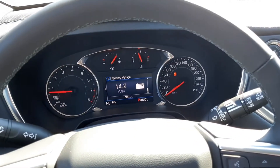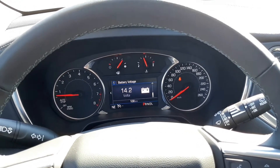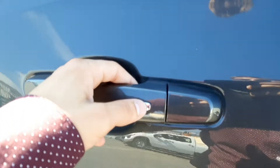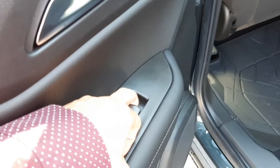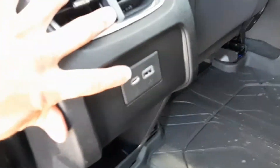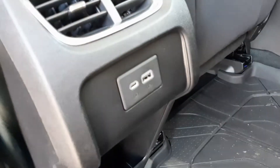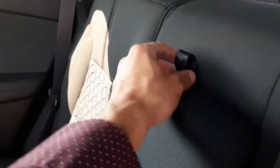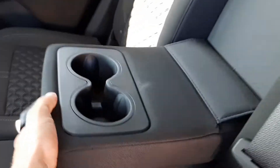Now let's take a look inside the rear seats. When we approach the rear door, we hit the nice little chrome button to unlock the door. You have your window controls right there, all-weather floor liners, a couple of vents, a USB-C port, a USB port, and two cup holders in the center.